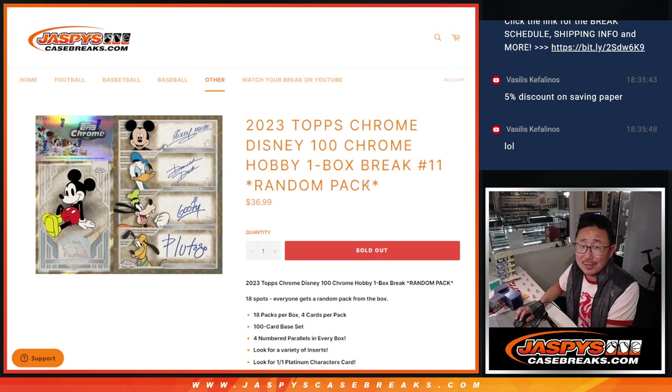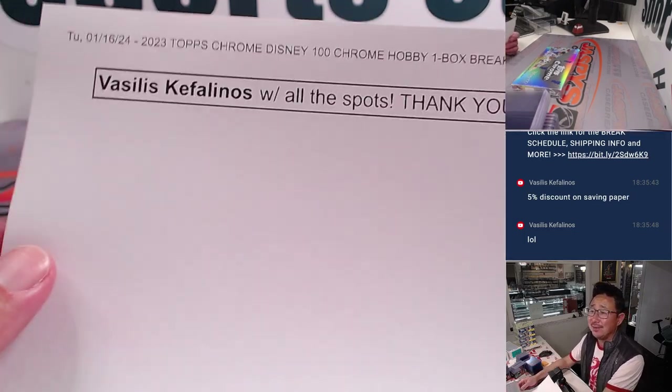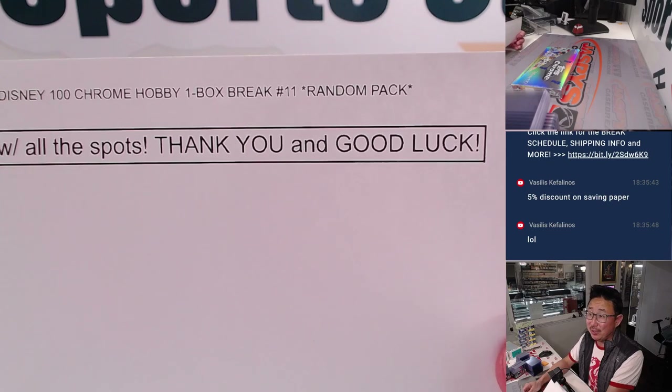Hi everyone, Joe for Jaspi's CaseBreaks.com coming at you with another box of 2023 Topps Chrome Disney 100. This is random pack break number 11. Our last box — I think it was a 12-box case, but one box may have sold on our IG platform or the Fanatics platform, which is why we ended up with 11 as our last box. Big thanks to Vasilis, who is back in the action again with all the spots. Thank you and good luck.